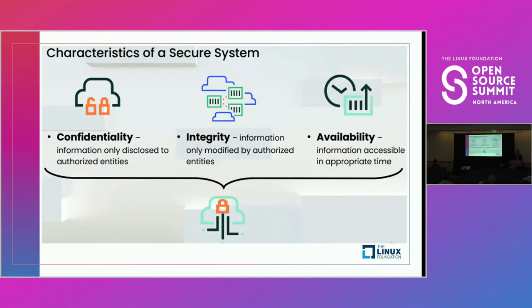A reminder — the focus here is confidentiality, integrity, and availability of that software supply chain. And again, those are a little bit at odds, so how do you find the right mix?